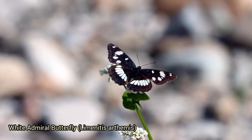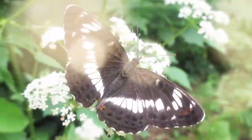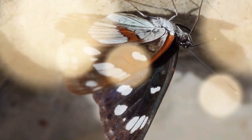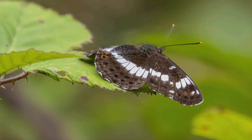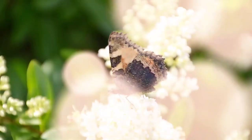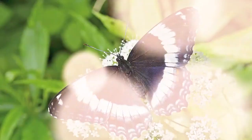The white admiral butterfly, Limenitis arthemis, is a striking species native to North America, known for its distinctive black wings with white bands and red spots near the tips. It's often found in deciduous woodlands, where it feeds on sap, rotting fruit, and occasionally flower nectar. The white admiral exhibits Müllerian mimicry, sharing similar warning coloration with other unpalatable species, sending a collective signal to predators that they are not suitable prey.